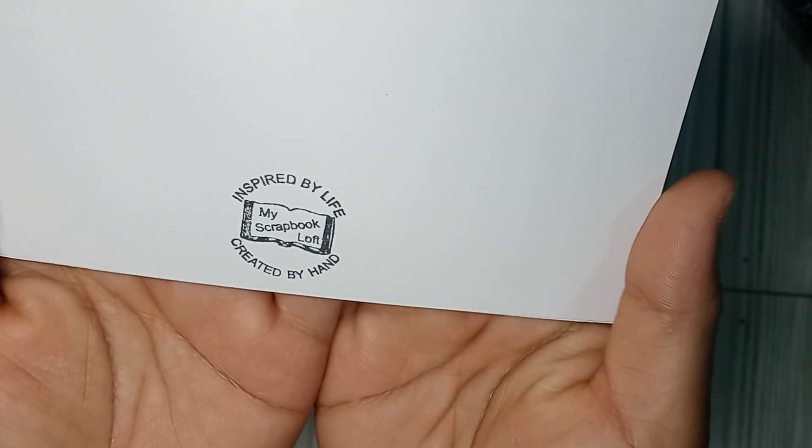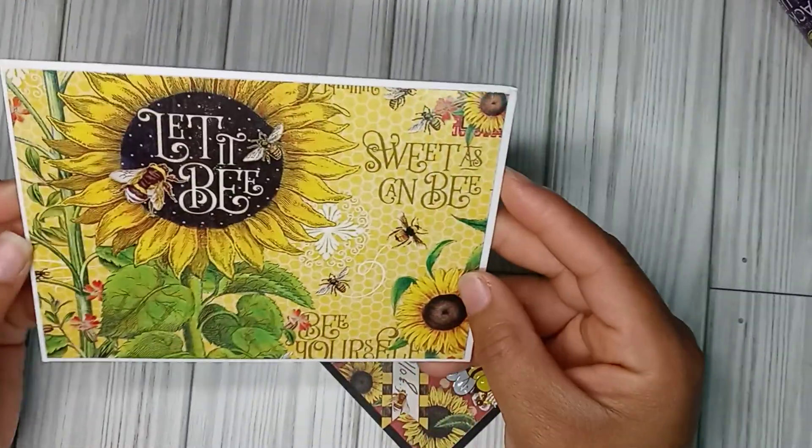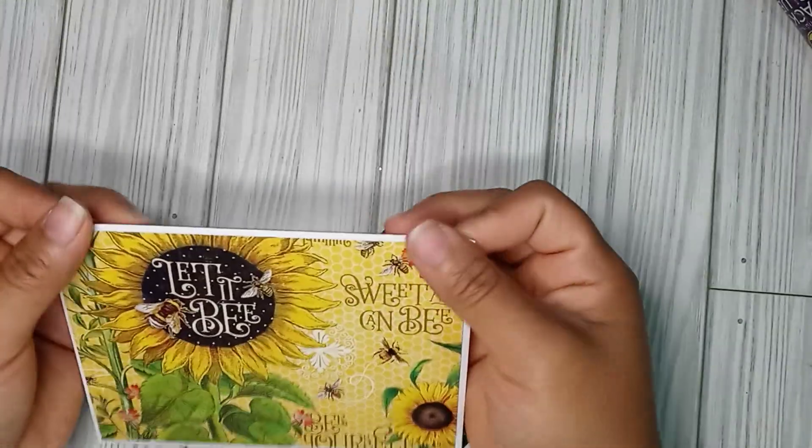It says 'Inspired by life, My Scrapbook Loft, created by hand.' That is gorgeous. It doesn't even look handmade — it looks like store-bought, really.